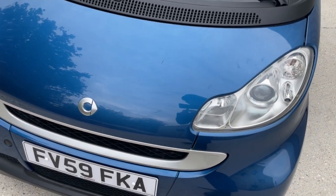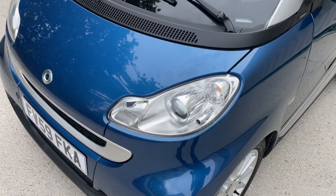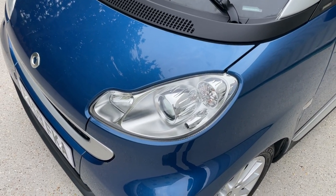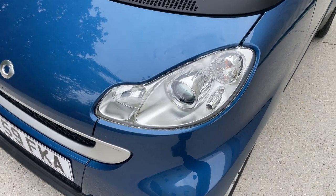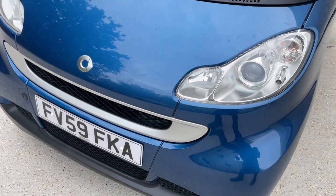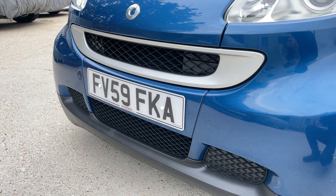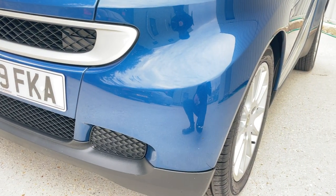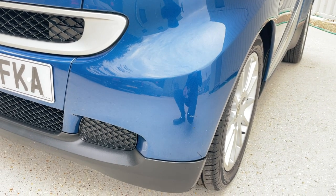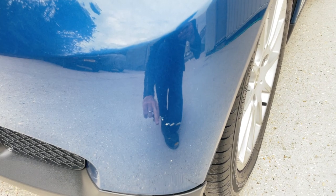It comes with a few optional extras such as the Pioneer navigation system with Bluetooth and USB inputs. It also has a lockable storage compartment and an aftermarket cupholder solution which needs to be fitted but is in the car ready — I'll show that to you shortly. Now I just want to get up close and personal to show you all the minor imperfections.